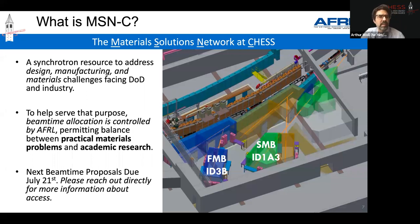FMB is part of something called the Material Solutions Network at CHESS — an AFRL-sponsored program comprising two beamlines. The primary reason for its existence is to create a synchrotron source designed to support design, manufacturing, and materials challenges facing the DOD and industry. One of the main ways that mission is served is by having beamtime allocation controlled by the AFRL, permitting a balance between practical materials problems — such as acute problems facing DOD or industry — and academic research. Beam time proposals are due in late July.